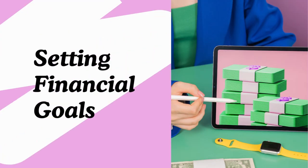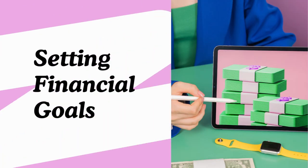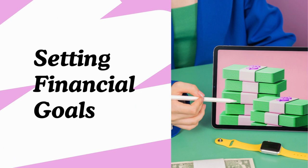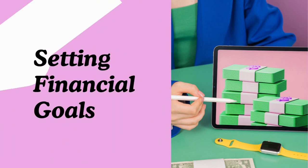Next, set clear and realistic financial goals. These can be short-term, like saving for a vacation, or long-term, like retirement planning. Clear goals help you prioritize and allocate your resources effectively.